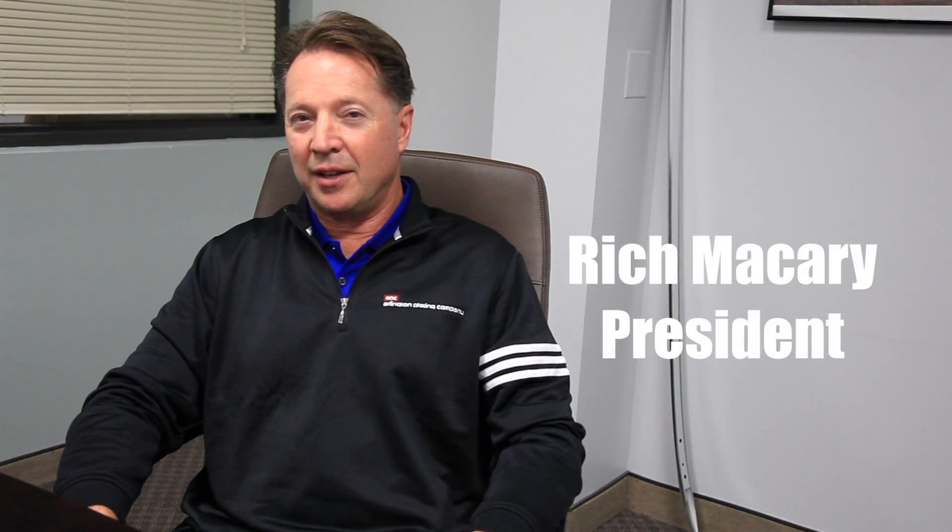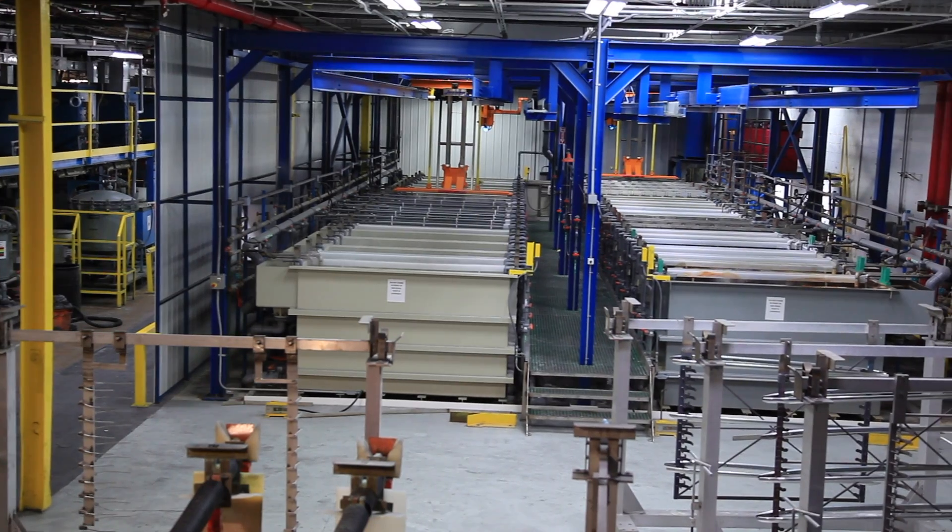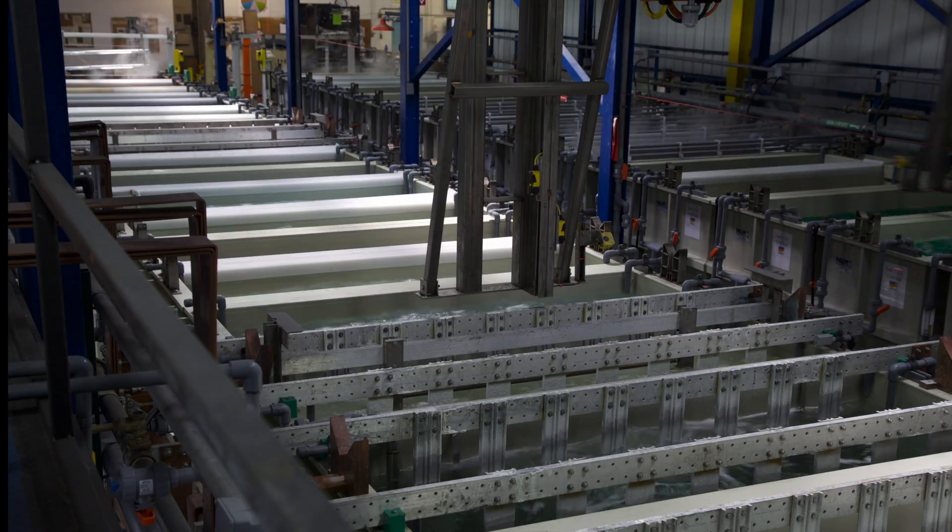Hi, I'm Rich McCary, President at Arlington Plating Company. Today we're talking about aluminum anodizing. This year, in 2017, we opened up our first anodizing line.